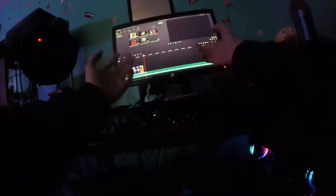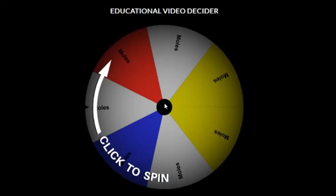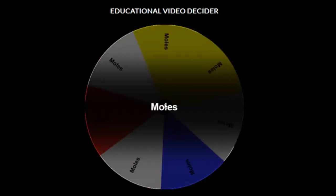Well, I'm out of ideas. Guess I gotta use the idea box again. Please no, anything but this, please no no. All right, let's spin the wheel of education. Let's see what we get here. Moles — guess we're doing a video about moles, guys.